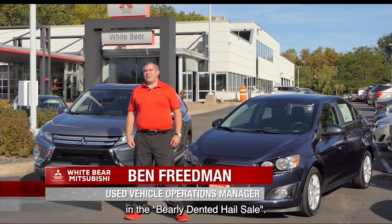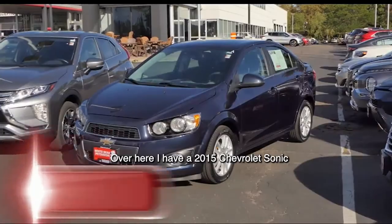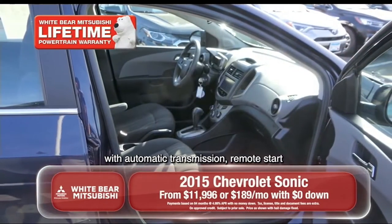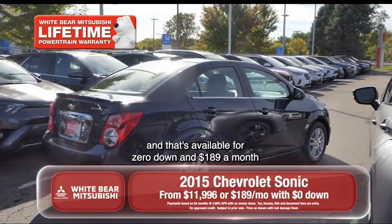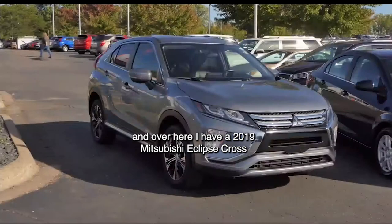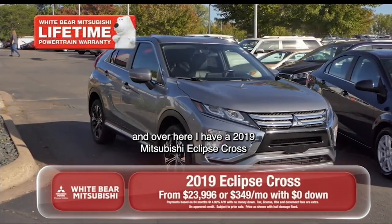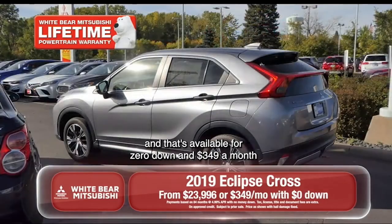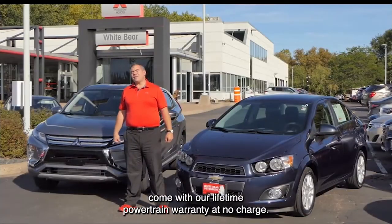Here are two great vehicles featured in the barely-dented hail sale. Over here, I have a 2015 Chevrolet Sonic with automatic transmission and remote start, available for zero down and $189 a month. And over here, I have a 2019 Mitsubishi Eclipse Cross with heads-up display and leather, available for zero down and $349 a month. Both of these great vehicles come with our lifetime powertrain warranty at no charge.